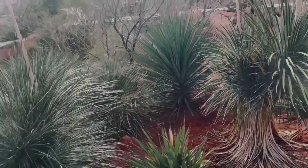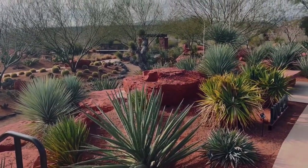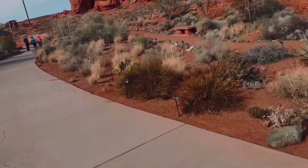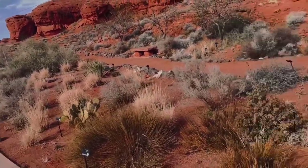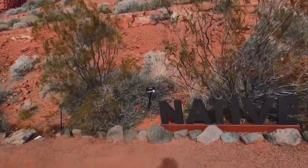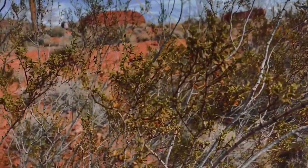All these yuccas you see here — this little showcase of what we have, except for the yucca faxoniana, everything else is native here. These are all native plants as well. We've got some creosote bushes back there. These are a native broadleaf evergreen — one of the most important bushes here in Southern Utah for the wildlife.